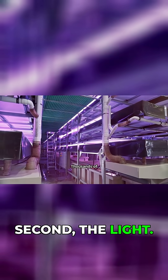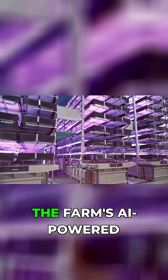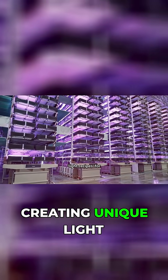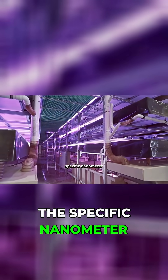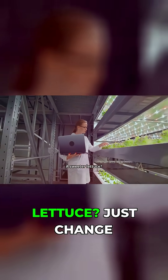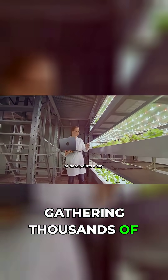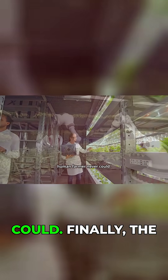Second, the light. Thousands of hyper-specific LED lights replace the sun. And the farm's AI-powered brain controls everything, creating unique light recipes for each crop, down to the specific nanometer of the light spectrum. Want spicier arugula? A sweeter lettuce? Just change the light. The system is constantly monitoring the plants, gathering thousands of data points a day to optimize growth and flavor in ways a human farmer never could.